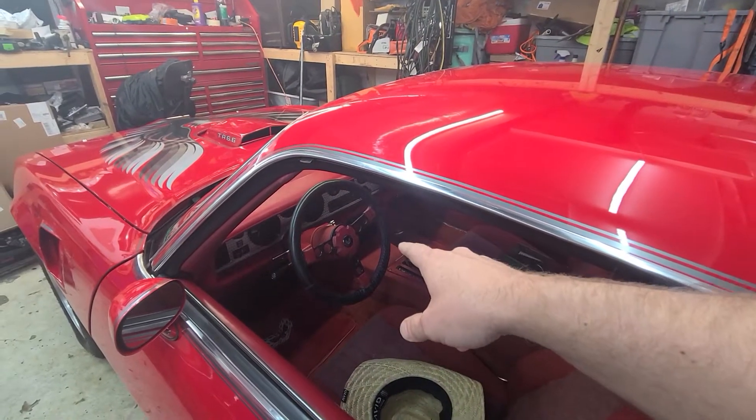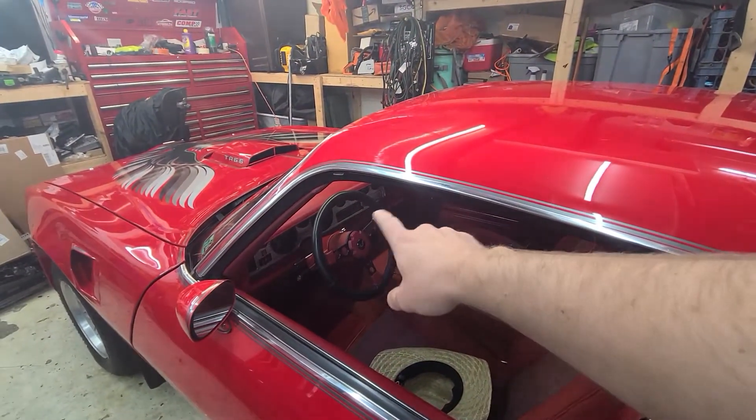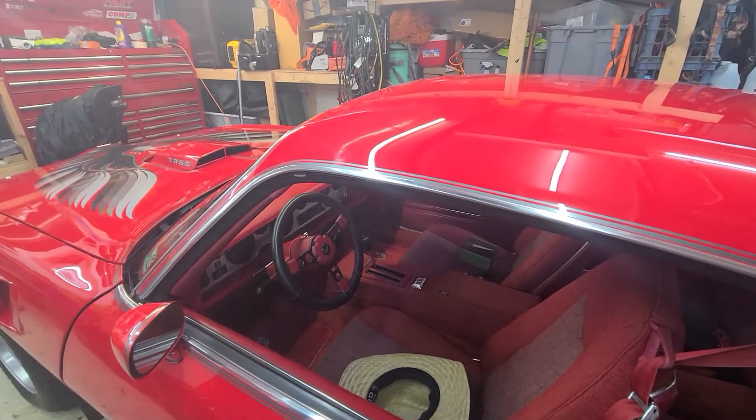I've got some nice black mats for it to kind of break that up a little bit. For the stereo, I've got some new kick panels. I'll put six and a halves up front. New six by nines in the back. We're just going to ignore that goofy center speaker — I'm going to eliminate that, probably when the dash comes out to do the AC.